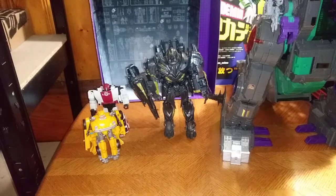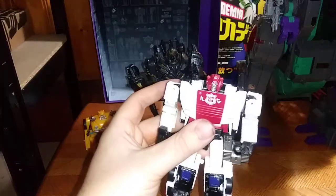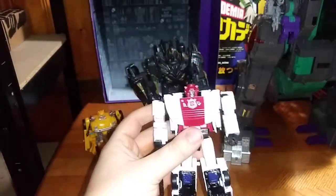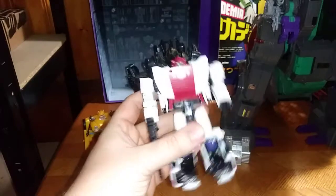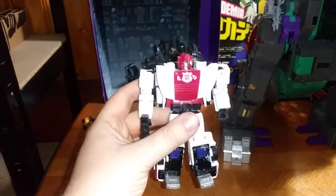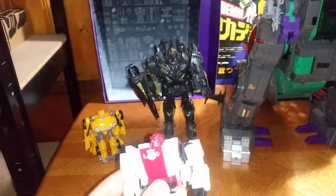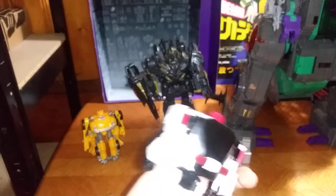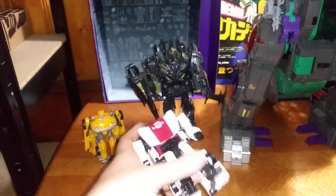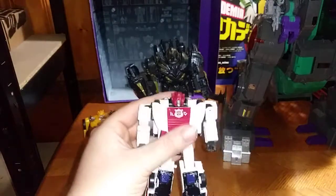At number seven, it's going to have to go to Siege Red Alert. This is the best version of Red Alert I have in my collection — I do not have the Universe Classics Red Alert. But this guy may be a remold of Sideswipe, but it's the best remold, if I do say so myself. Plus he turns into a fire rescue police car thing — I do not know the proper term, so if you know, please leave me a comment.